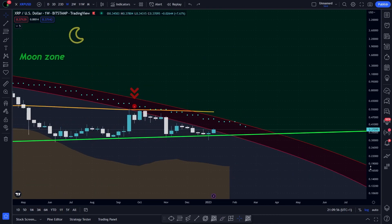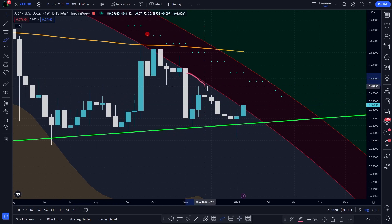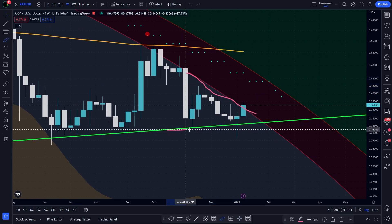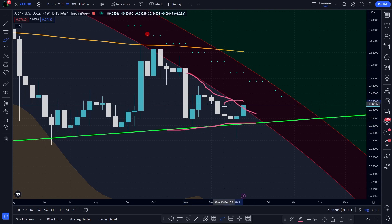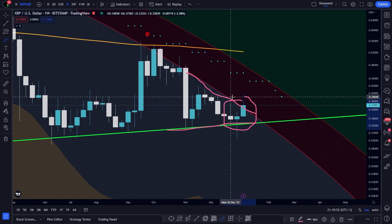For weeks, we've been saying that the price was stuck between the red circle and the line. And XRP needed to make a decision. As long as we stay below the line, below the red line, I will always temper my emotions when the market goes up.